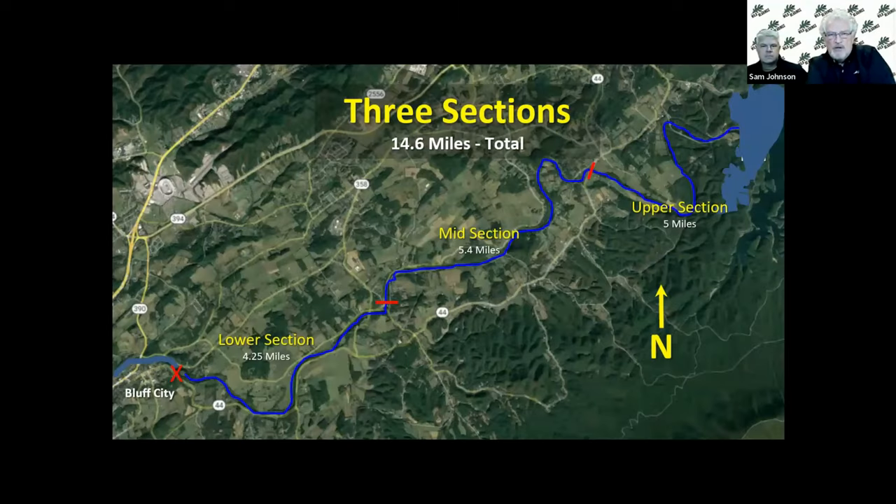Here's how we look at the Holston River when we fish it — you won't find this in a book or at an outfitter since they call sections something different. From Bluff City at Island Park, where it enters Boone Lake, is the start of four and a quarter miles we call the lower section. Then there's a five-point-four mile midsection up to another bridge, and then the upper section for the last five miles all the way up to the dam.